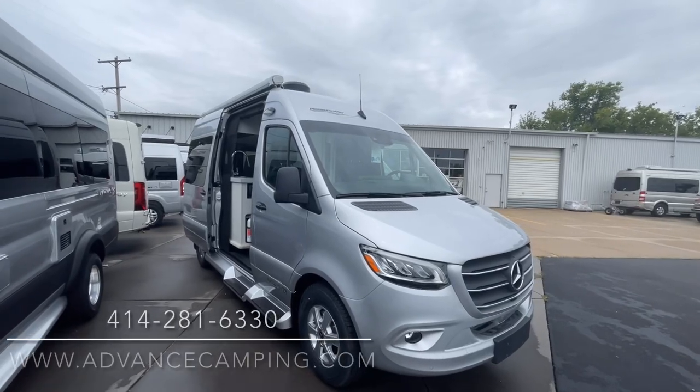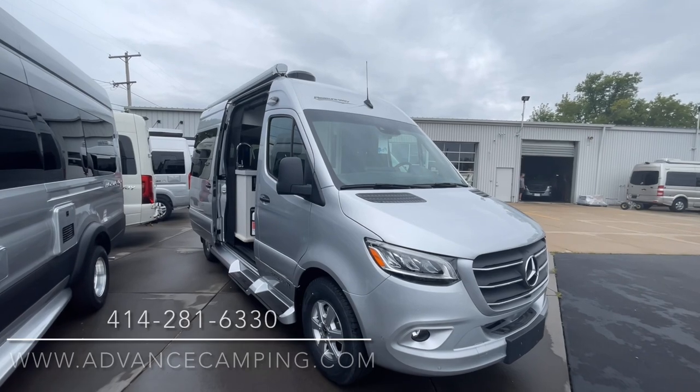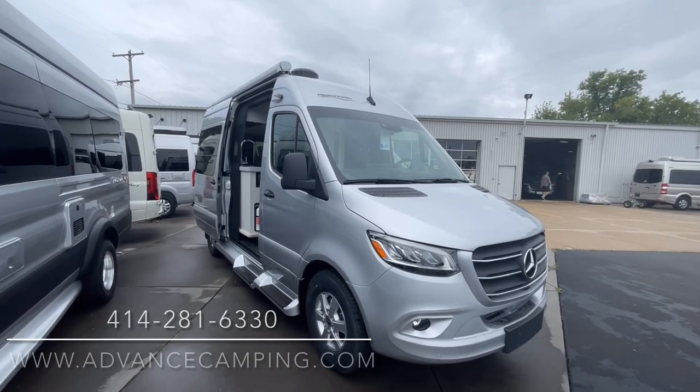Hello, this is Josh from Advanced Camping, bringing you another video tour. This one of an all-new 2023 Pleasureway Ascent.